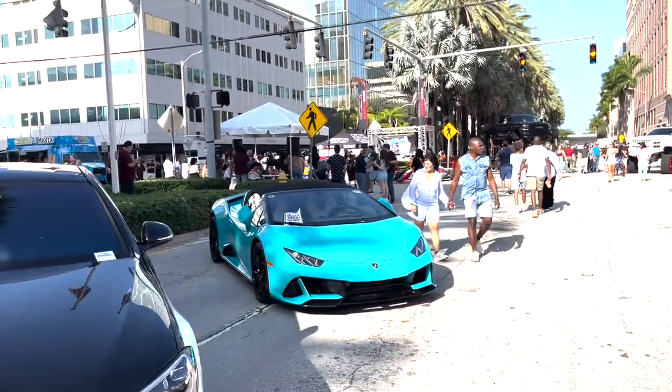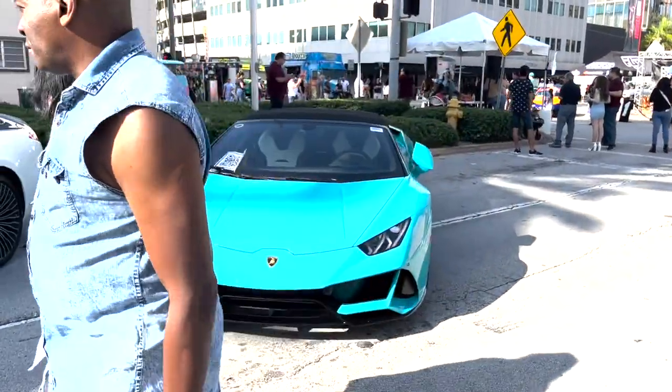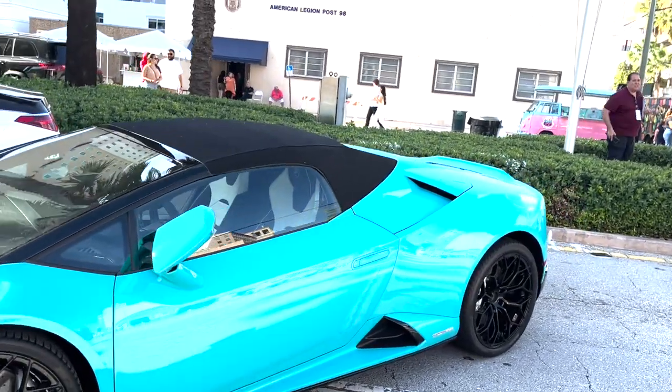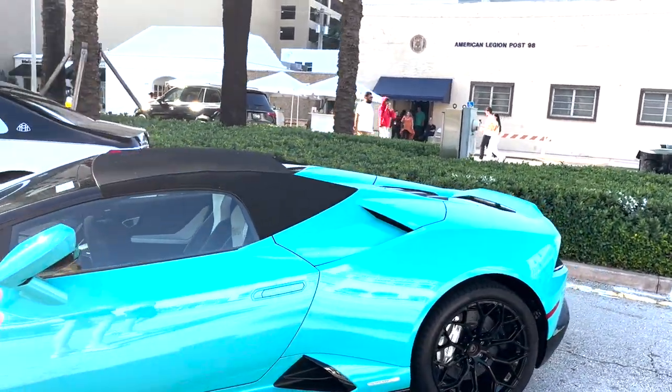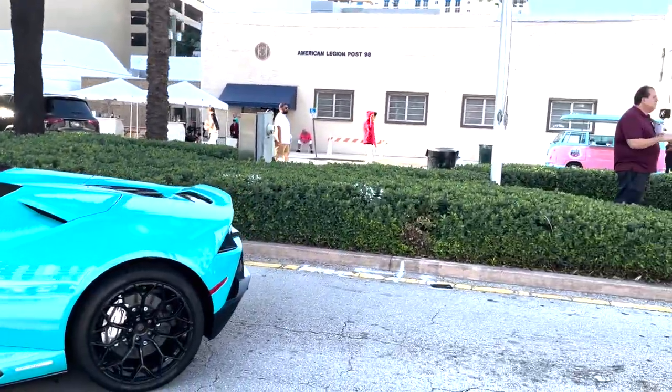And a small-by-comparison Lamborghini. Although, even though it's small, I still wish it was mine. A little guy added up. Urus — nice rims.